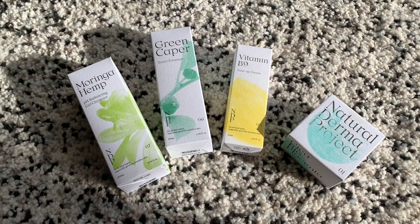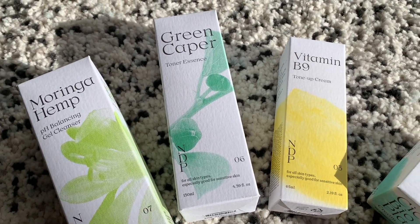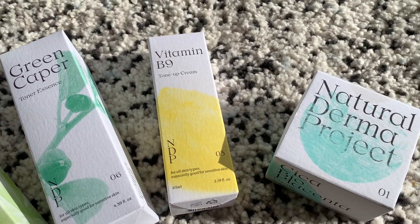They only have three promises: sustainability, vegan-friendly, and innovative.